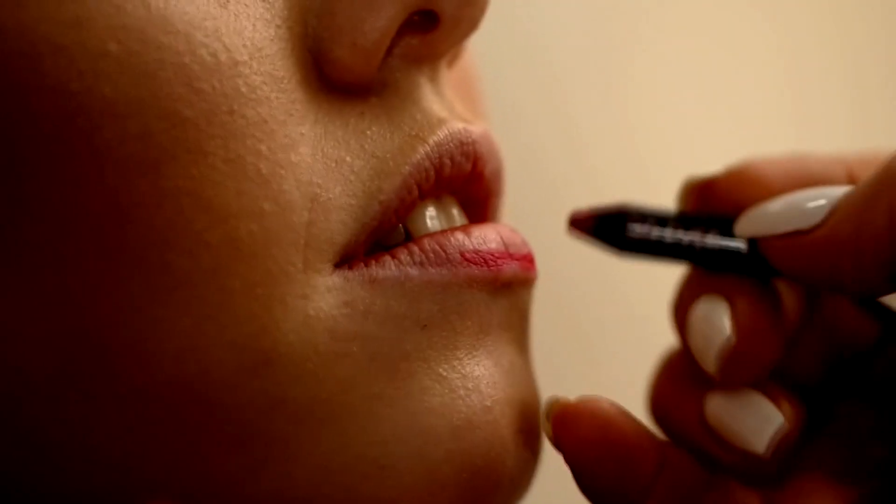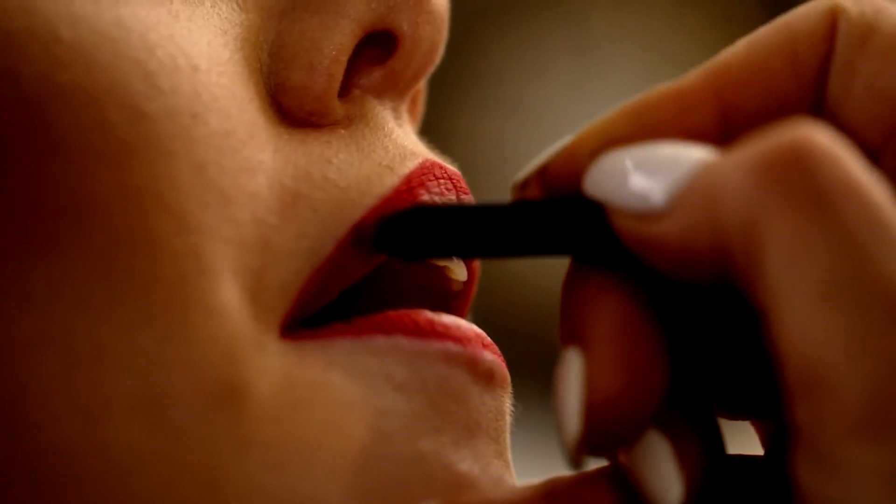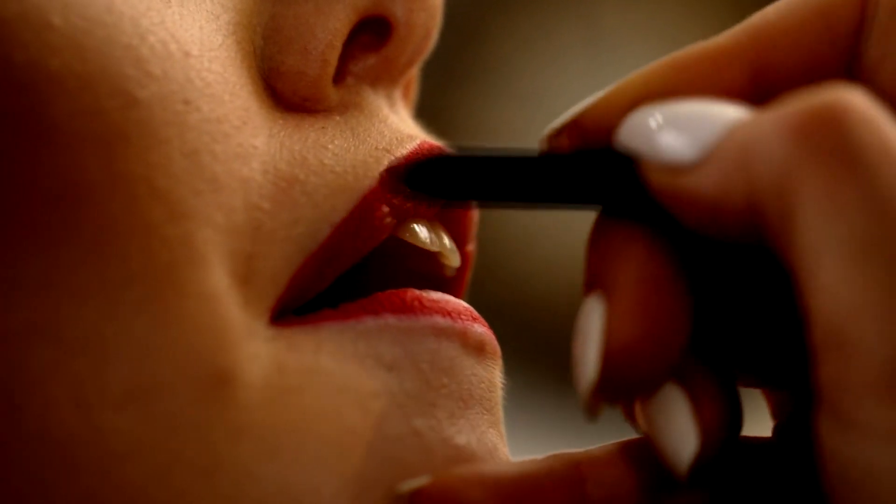Number one, a red lip liner is going to help you cheat that perfect cupid's bow and keep all of that lipstick from feathering into your foundation and keep it exactly where it needs to be.